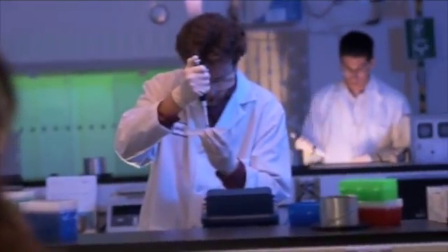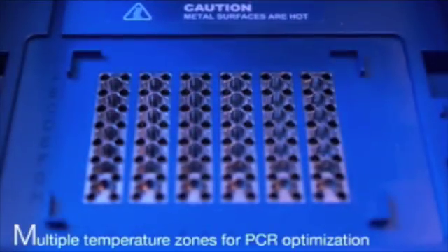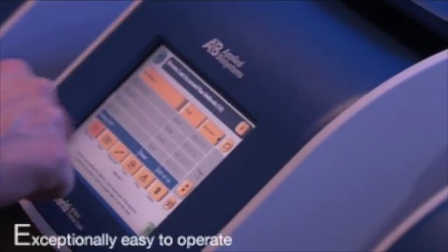The Verity Thermal Cycler from Applied Biosystems gives you the power of more. Multiple temperature zones for PCR optimization. Optimal for fast and standard PCR. Reliability you expect. Exceptionally easy to operate.